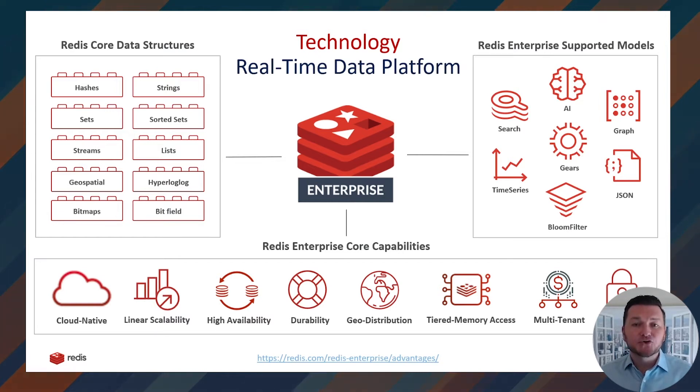Redis Enterprise provides enterprise-grade administrative capabilities such as linear scalability, high availability, durability, backup and restore, security, and uniquely — multi-tenancy, active-active geo-replication for business continuity, and tiered data storage to reduce total cost of ownership. We've also extended the foundation of the open source project so Redis can become a multi-model database, natively supporting JSON, search, time series, graph, AI and ML models, and more. If you plan to use JSON, store JSON. If you need a time series, use Redis Time Series. No more impedance mismatch — just optimal real-time performance and faster time to market.